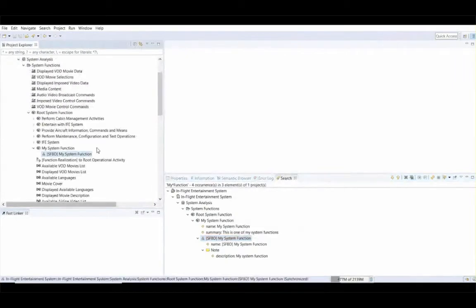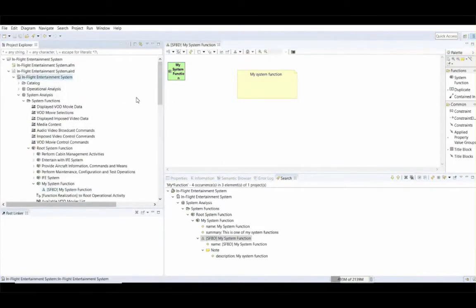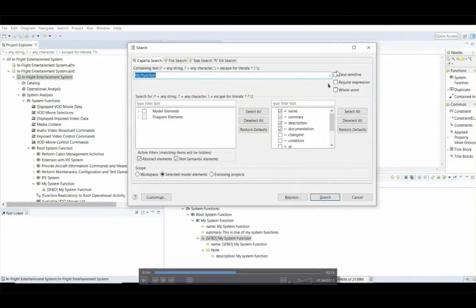I'll check 'Diagram' and 'Notes' to see what happens. Not only do I have results from the name and summary attributes of my system functions, but also information coming from diagrams and notes is displayed in my search view. Let's verify that this diagram really contains a note with the text 'my function' in it. In terms of search modes, users are provided with three different modes: case-sensitive (where capitals and lowercase letters are treated differently), regular expressions, and the whole word option.